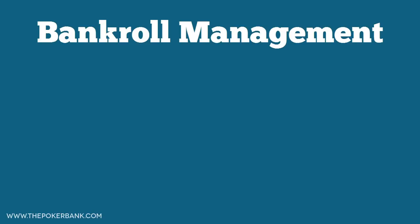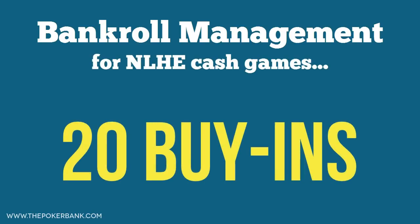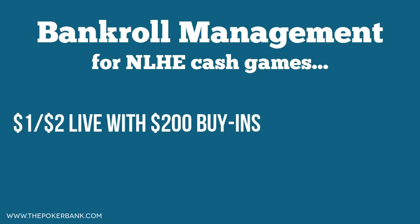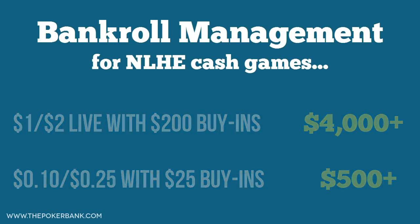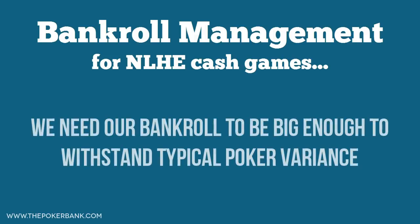The common bankroll management rule for no limit cash game players is 20 buy-ins. So if you play 1-2 live cash games and buy in for 100 big blinds, or $200, then you should have a bankroll of at least $4,000. If you play 25 no limit online and buy in for 100 big blinds, then you should have a bankroll of at least $500. This rule ensures that you never buy in at a table for more than 5% of your bankroll. The idea is to have a big enough bankroll to withstand typical poker variance and lower your risk of ruin, or risk of going broke.